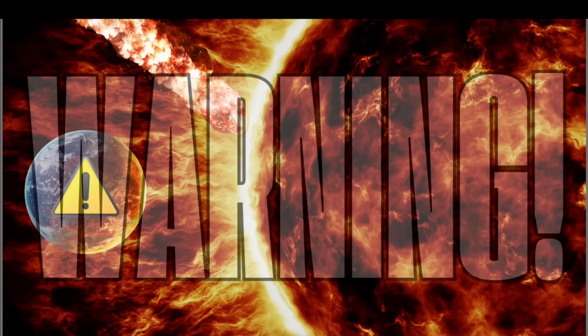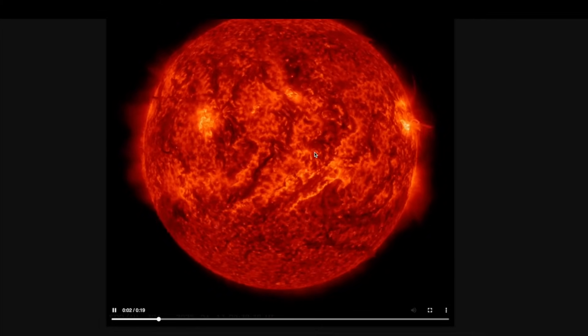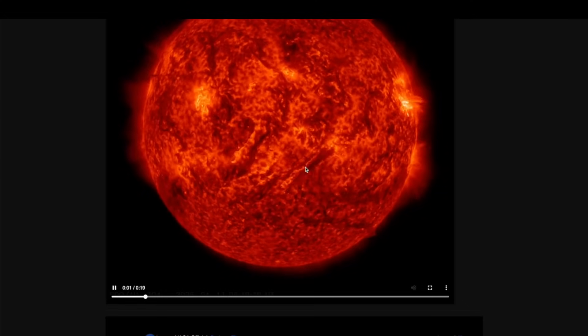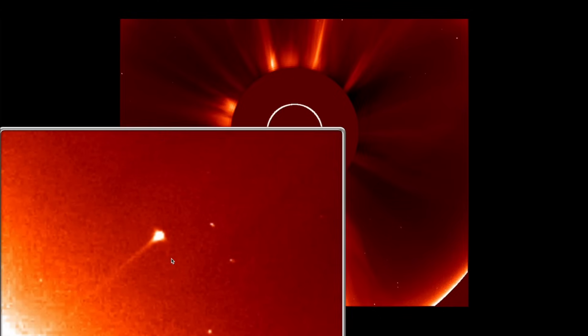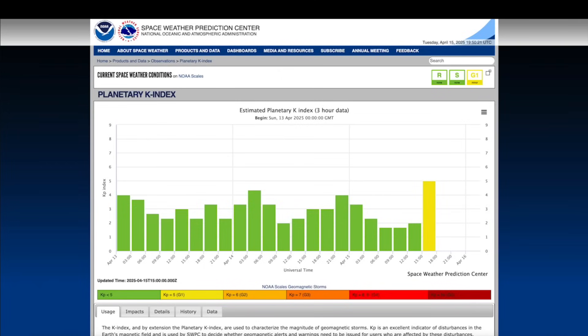We're in the middle of a geomagnetic storm. The energetic cloud that launched off the surface of the sun less than 48 hours ago has arrived. There was not only one — the second one left a huge canyon on the surface of the sun. Looking at the SOHO LASCO C2, just prior to the massive earth-directed eruption, a comet entered the field of view and impacted the sun, followed by the big one headed towards the earth that is generating this storm.